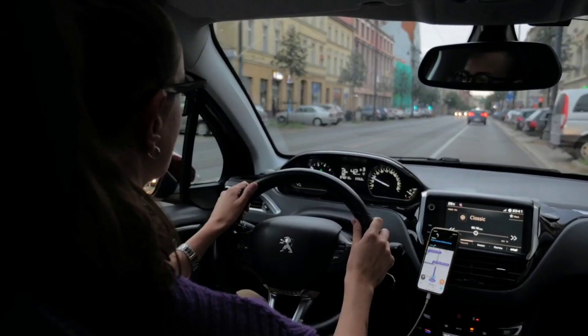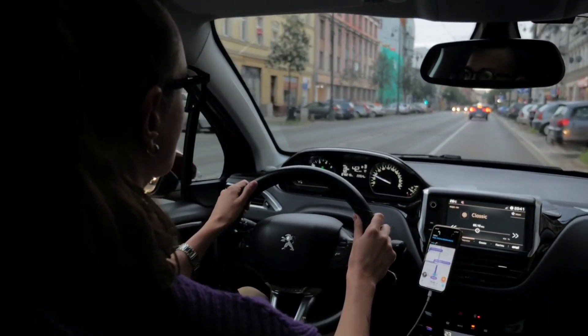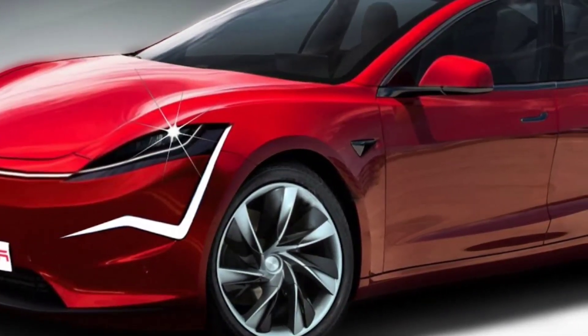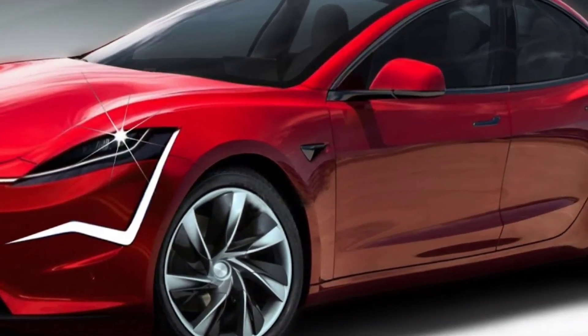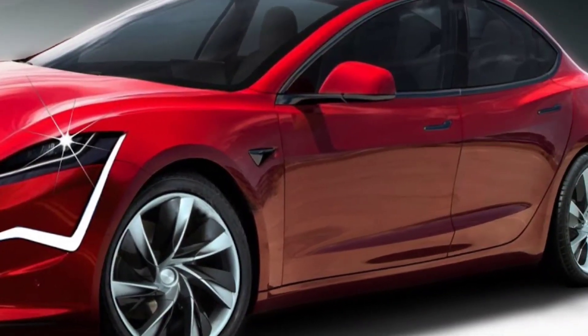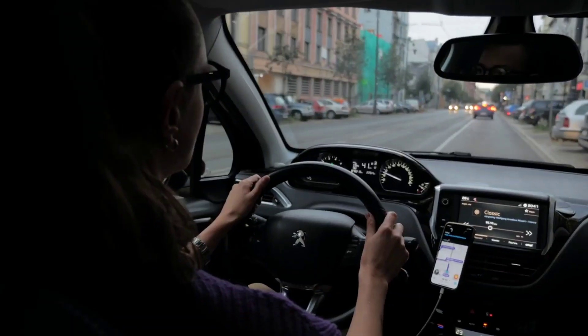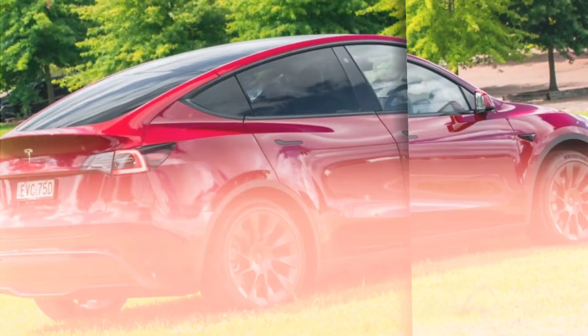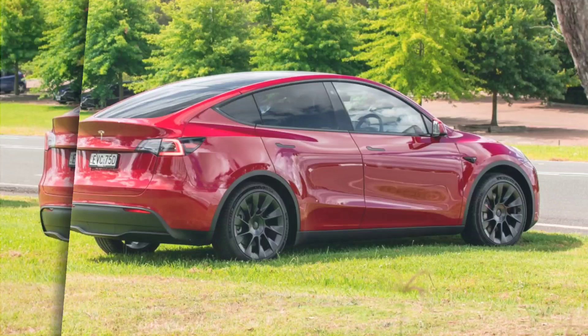New wheels: the 2024 Model Y is expected to offer a variety of new wheel designs, including some that are exclusive to the performance version. More spacious interior: the 2024 Model Y is expected to have a more spacious interior than the current model, achieved by a revised dashboard and seating that takes up less space.